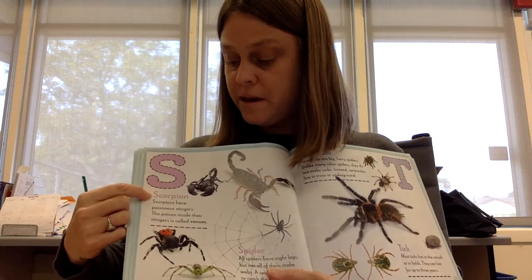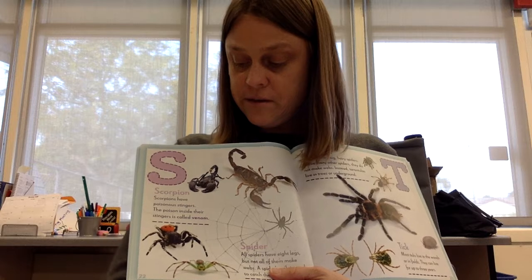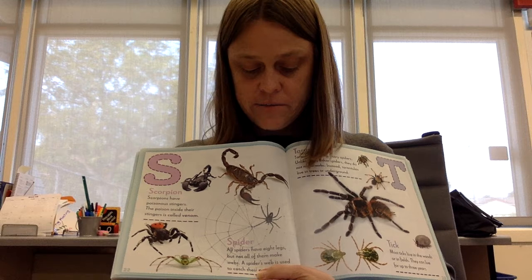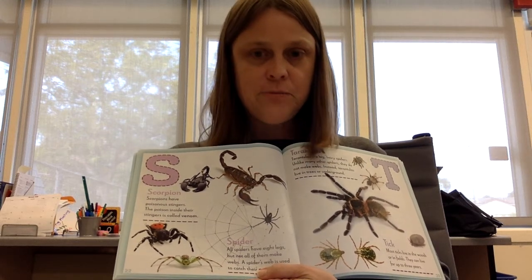S is for scorpion. Scorpions have poisonous stingers. The poison inside their stingers is called venom. Spiders. All spiders have eight legs, but not all of them make webs. A spider web is used to catch prey.